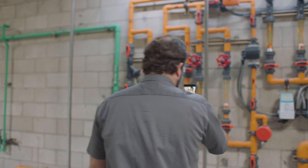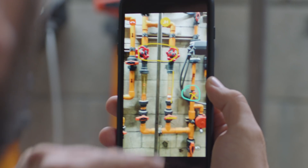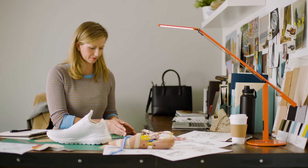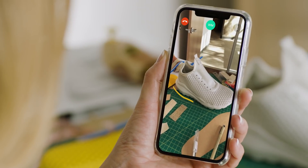Having your best minds on the job remotely means solving the problem right the first time, reducing equipment downtime, and improving your bottom line. Chalk is ideal for service and training, and for other forms of collaboration, too.